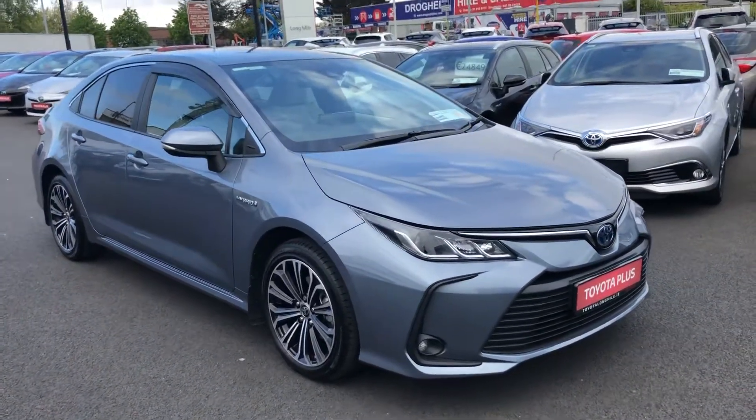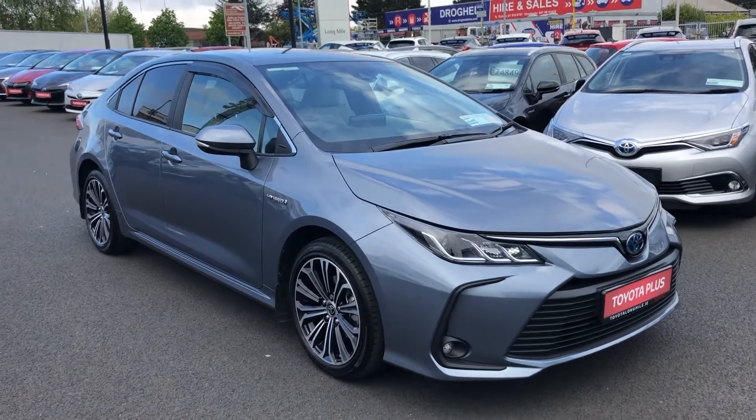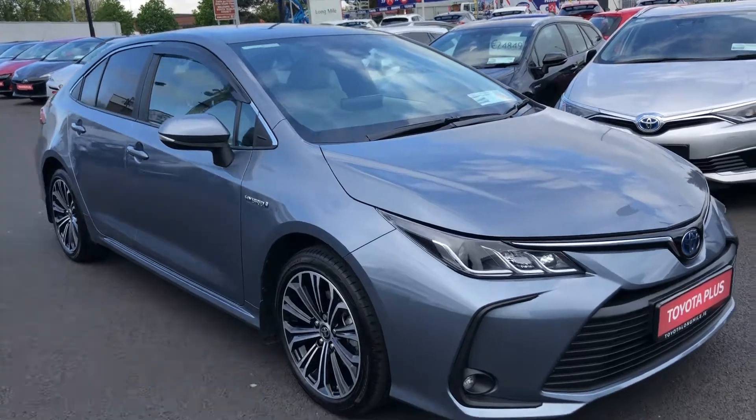Hi, Stephen here from Toyota Long Mile. Now in stock is this 211 Toyota Corolla Luna Sport Hybrid. The car is in immaculate condition — it's as new.